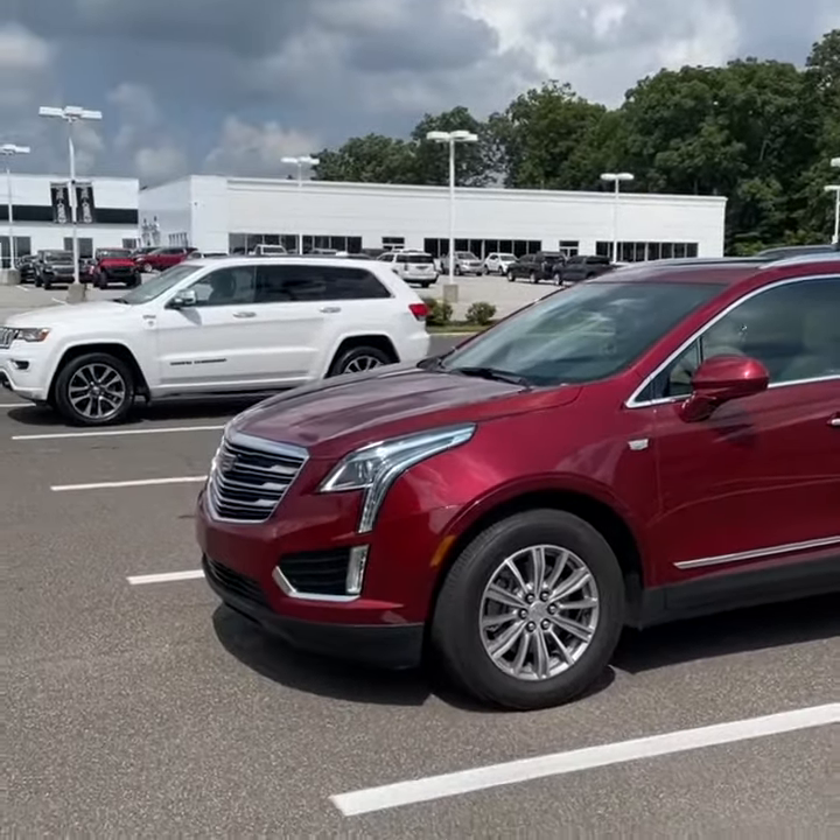This XT5 has 32,000 miles, passive entry system, blind spot monitoring, ultra-view sunroof, 3.6 V6, all-wheel drive, rear parking sensors with a rear vision camera, and a power lift gate.